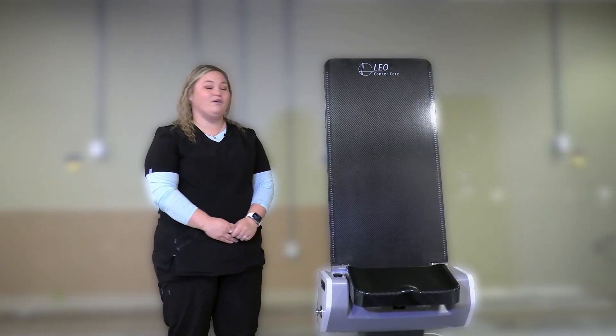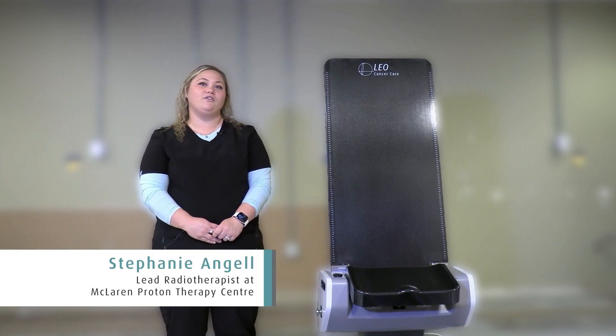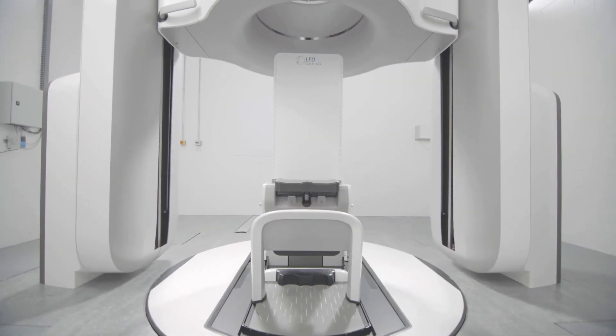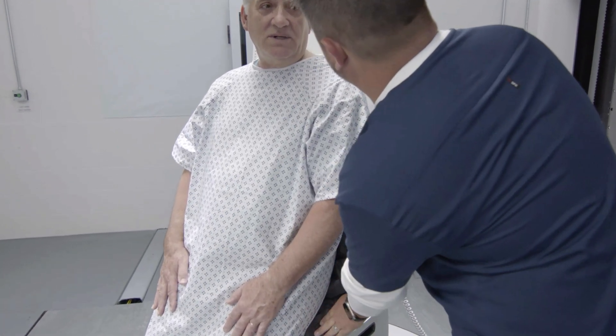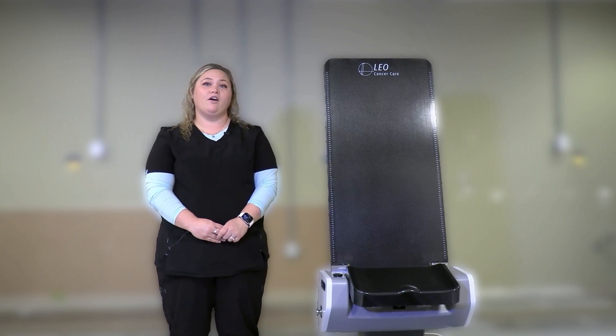When I first saw the Leo Upright Patient Positioner, I was really excited for all the new technologies and all the advances that this chair could offer. Patients are upright — patients that have problems breathing laying down, patients that have back problems, this would be a great help for. It's something that we really struggle with, with patients being in pain, laying on a hard table. And so finally being upright, I think will help a lot for positioning.